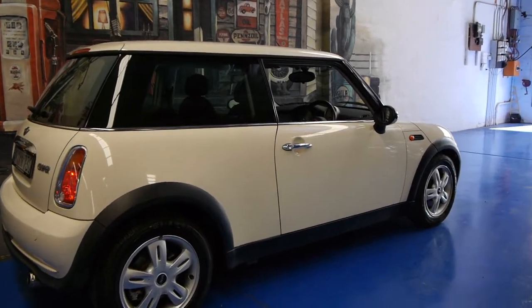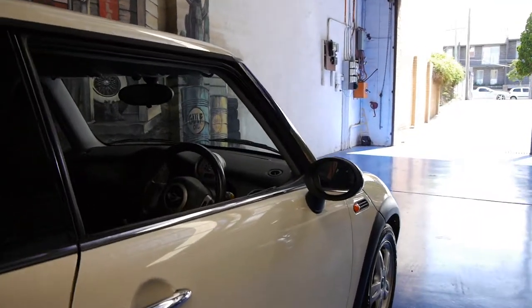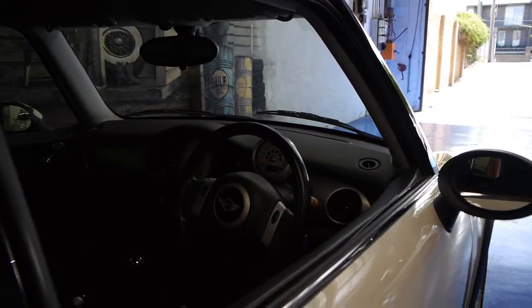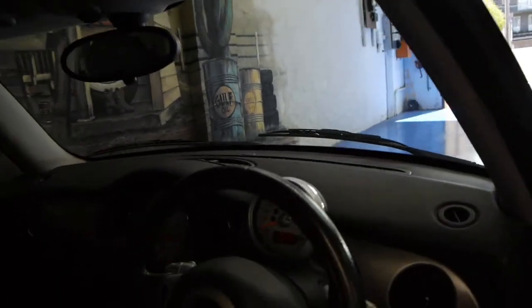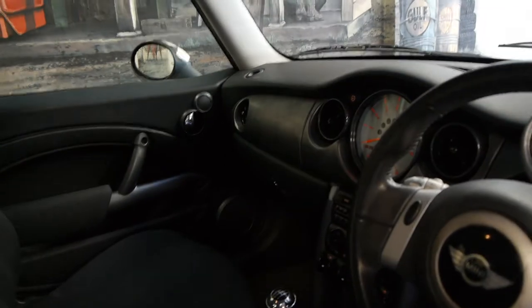Hi there, and welcome to the Old Timer Car Centre in Marrickville. My name is Philip Tarrant, and today we have for you a 2006 Mini Cooper. It's only done 57,000 kilometres, and it is in very good condition.